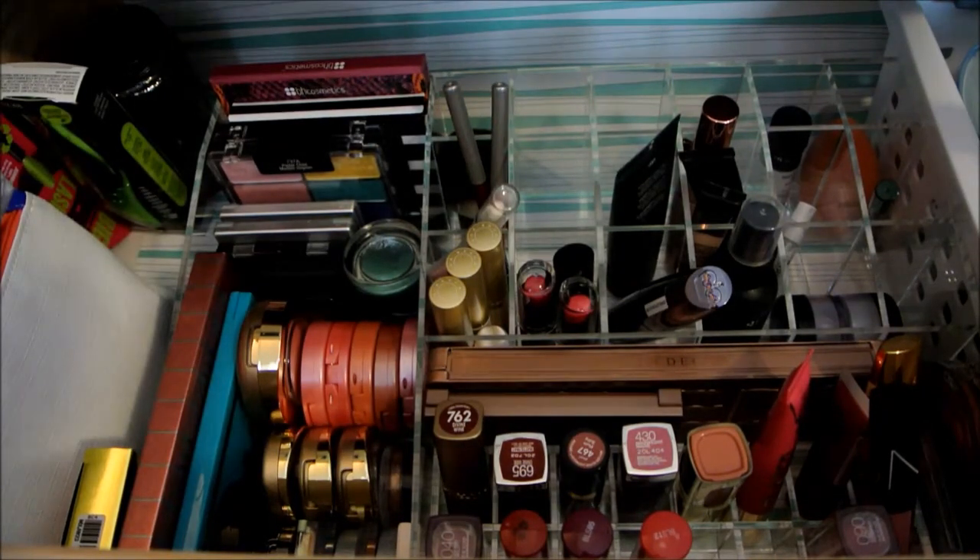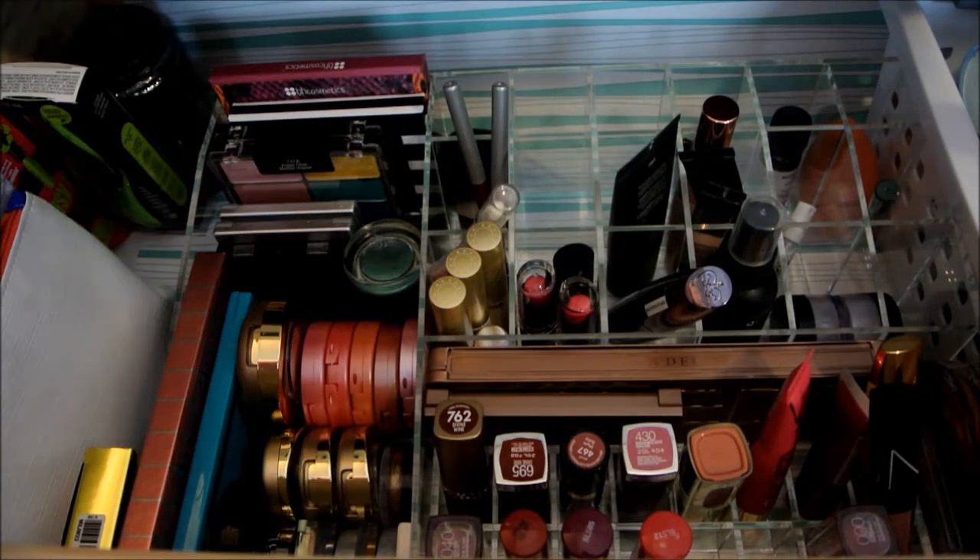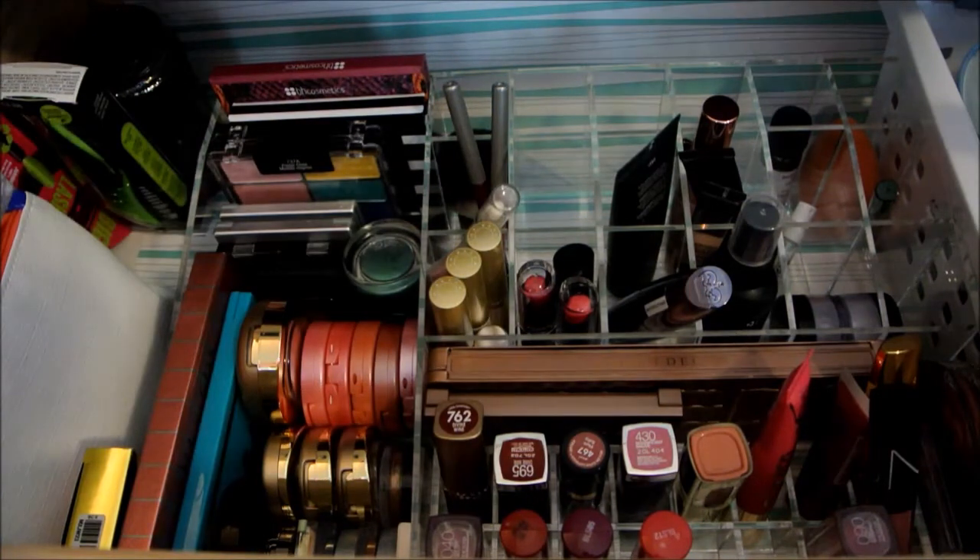Hey, it's Abby from Make Life Your Runway and I'm here with my weekly makeup basket. I kind of liked how I did last week with just putting each item away one by one and then keeping a lot of it, so we're going to do that again.